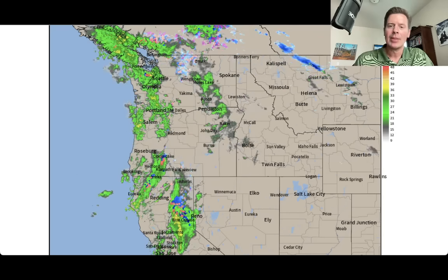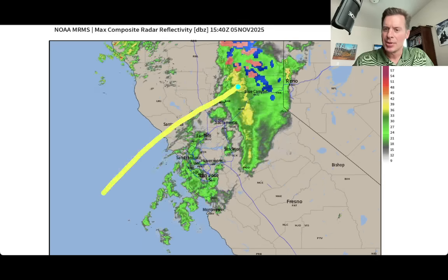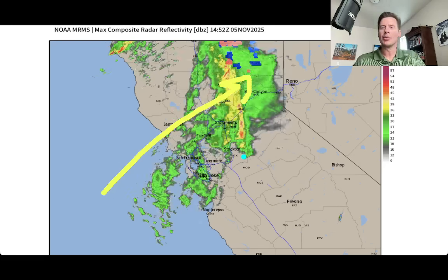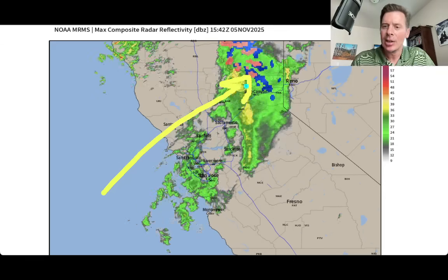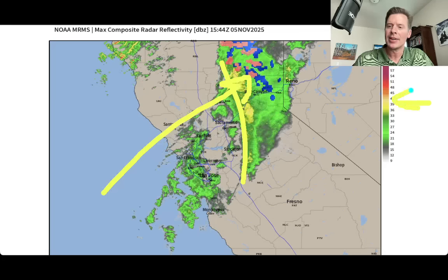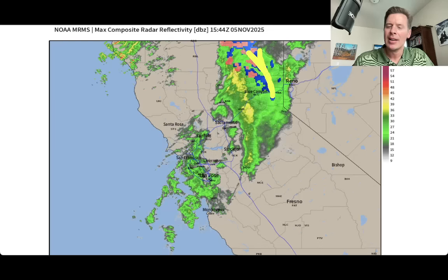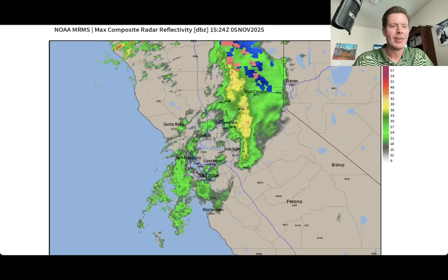Let me take you in just a little bit closer, zoom into central California here, and look at that push. Just all that trajectory is right up against the High Sierra, and look at the yellow showing up — that's pretty intense, a more intense area of precipitation. A little bit of blue there indicated, very high up, above 9,000 feet.